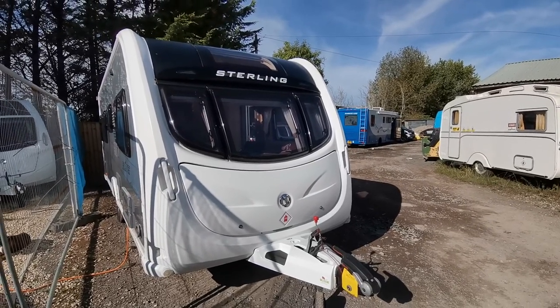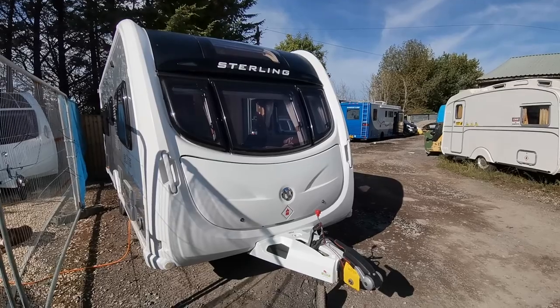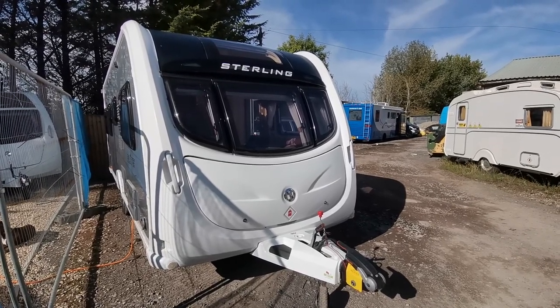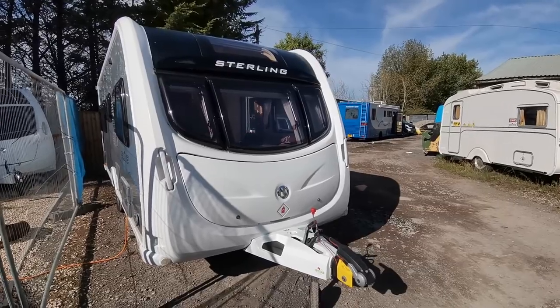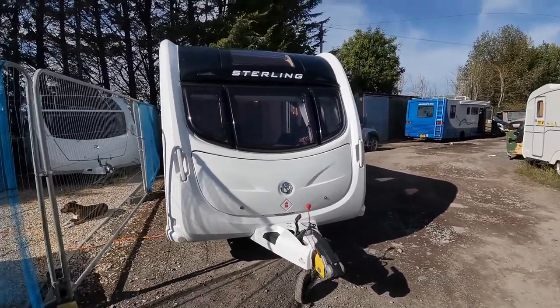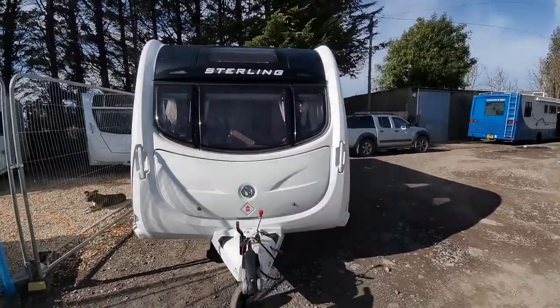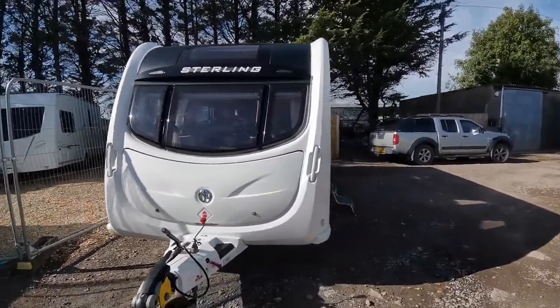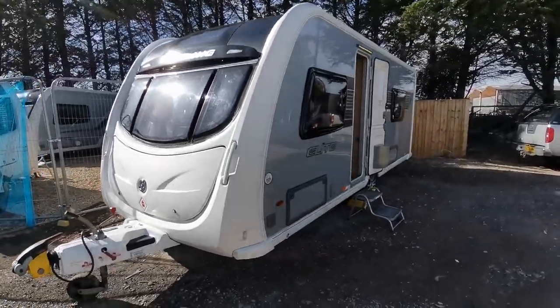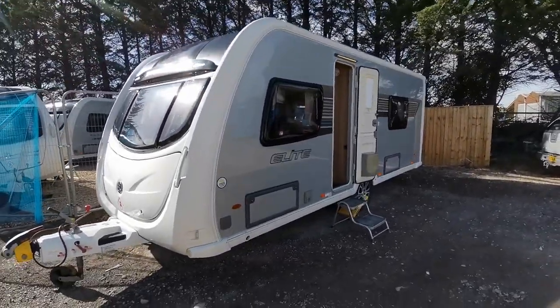Hi folks, Paul from AW Leisure. Today I'd like to show this 2012 Stirling Opel Elite four berth caravan with two single beds to the rear. Attractively finished in white with silver sides, the Stirling is basically the same as the Swift Conqueror, made by the same group but with just different badging.